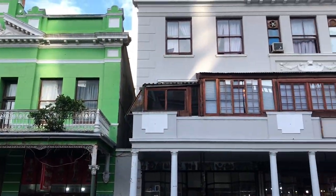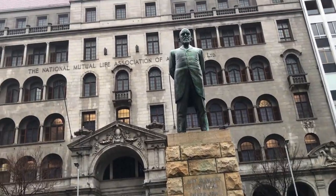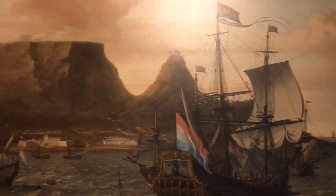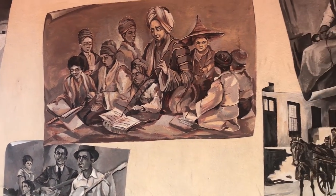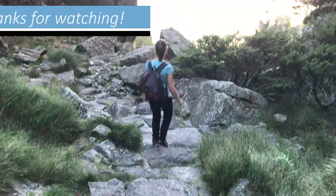The architecture in the city center is a mix of fancy modern skyscrapers and old colonial buildings. The city has a long and eventful history and over time it has become a melting pot of many cultures and ethnicities. But more about Cape Town's history in the next vlog — thanks for watching.